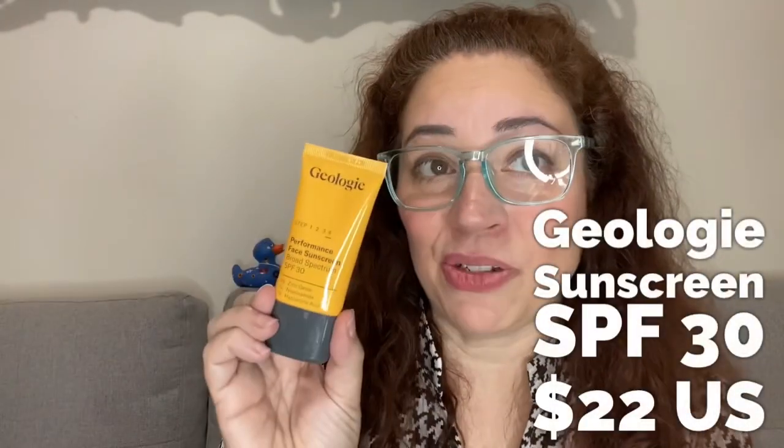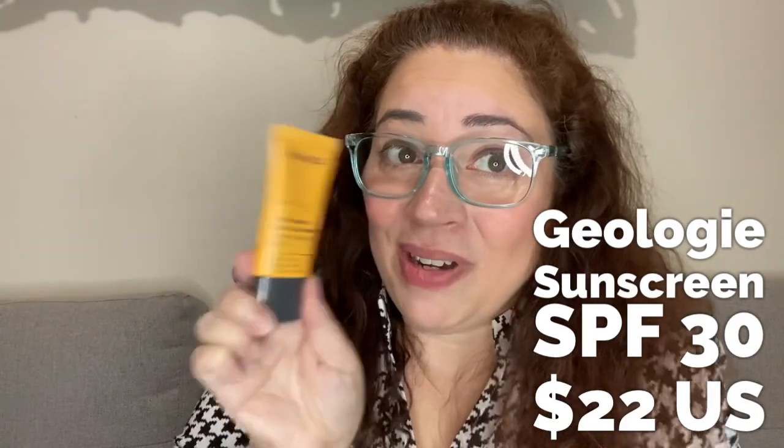This is from Geology — a performance-based sunscreen, broad-spectrum SPF 30. Well-needed, will definitely be thrown into my bag. It's a face sunscreen with zinc oxide, one percent niacinamide, and one percent hyaluronic acid — sounds promising. I'll put a little on to see how it looks. Very nice. There's also a little card from geology.com with a coupon, and they have an oil-free gel moisturizer too.